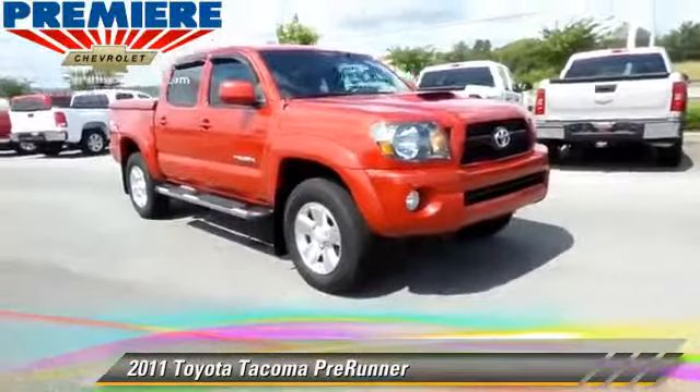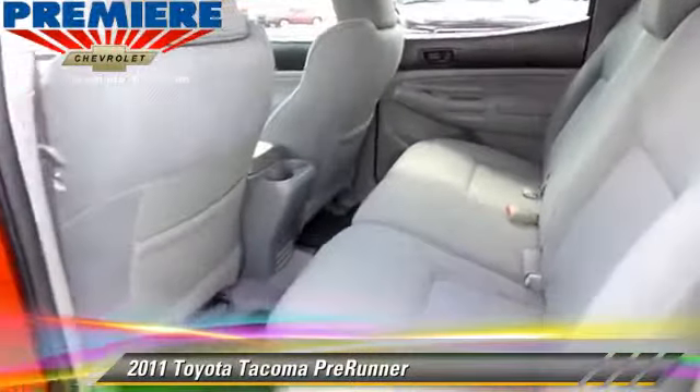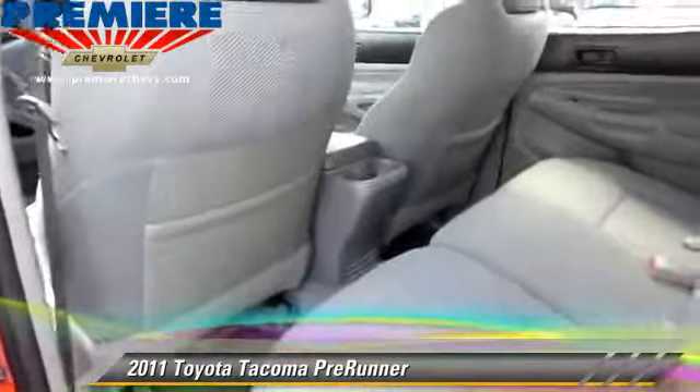Comfort and convenience features include powered door locks, power windows, and power steering. Give us a call to schedule your test drive today.